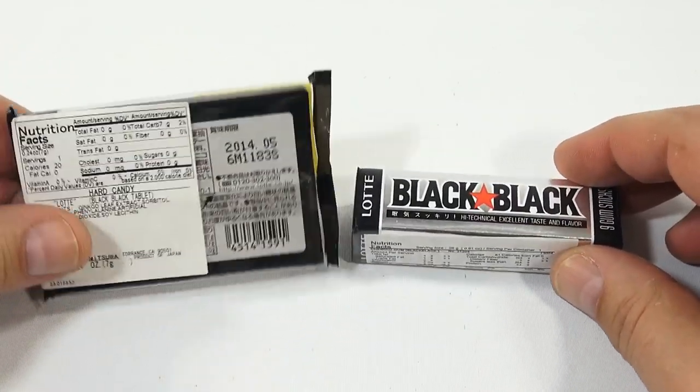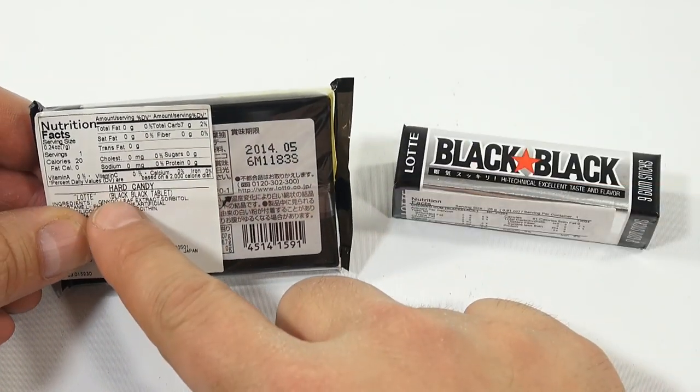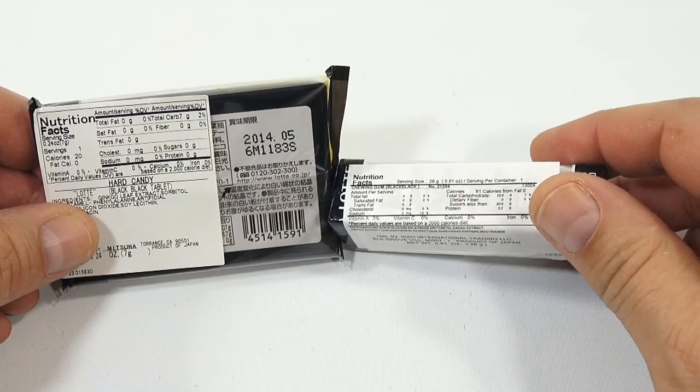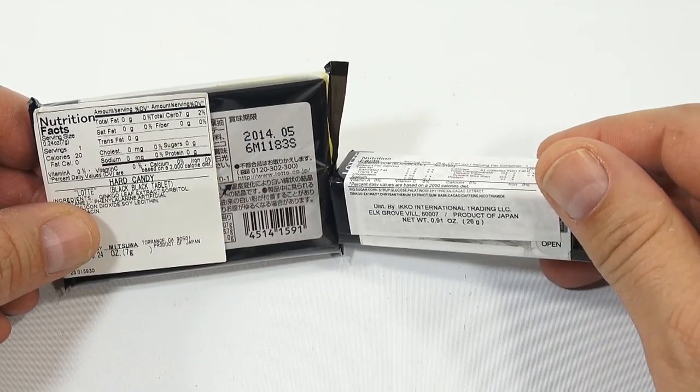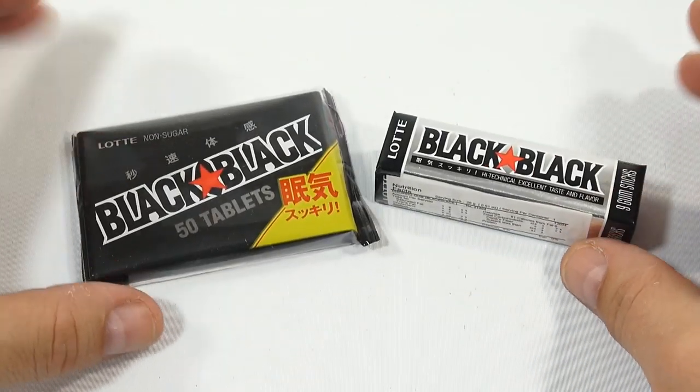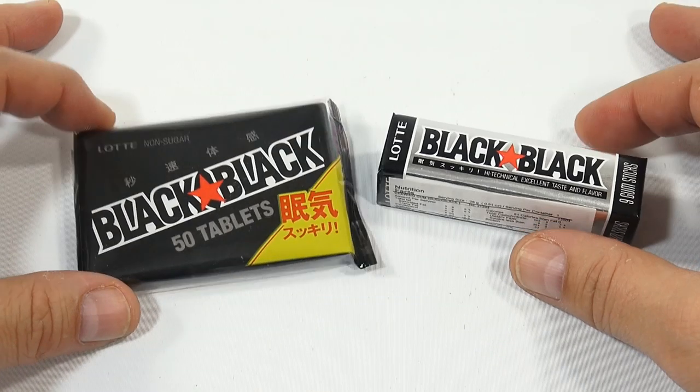Let me just flip it over because they do sometimes put more info on the back — hard candy Black Black tablet — and this one doesn't say like the other one, probably because we know it's gum. So let me open up each one and we'll just take a quick look at it.